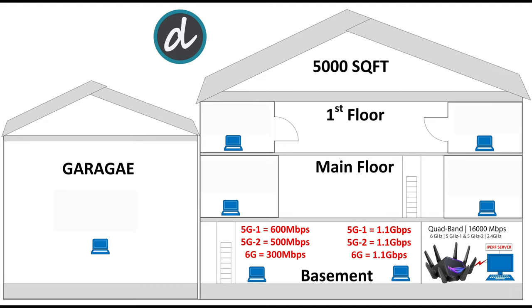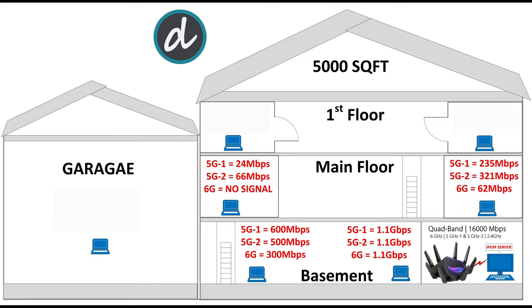As expected, 6G has even less range compared to 5G. Moving to the main floor on the right side of the house, we achieved 235Mbps for 5G1, 321Mbps for 5G2, and 62Mbps for 6G. On the left side, we achieved only 24Mbps for 5G1 and 66Mbps for 5G2, and we could not find any 6G signal — we are out of range for 6G here.